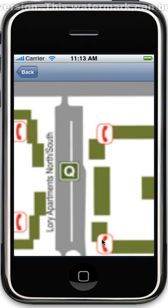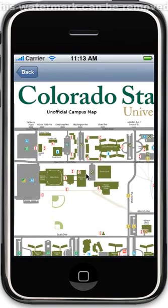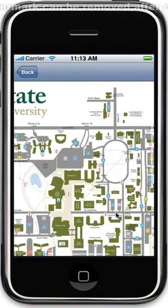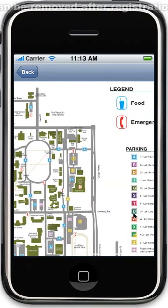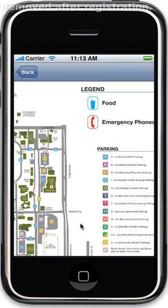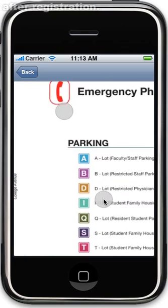Here you can see different emergency phones located around campus for your safety, as well as a legend on the right to identify different parking locations which are legal to park in depending on your parking permit.